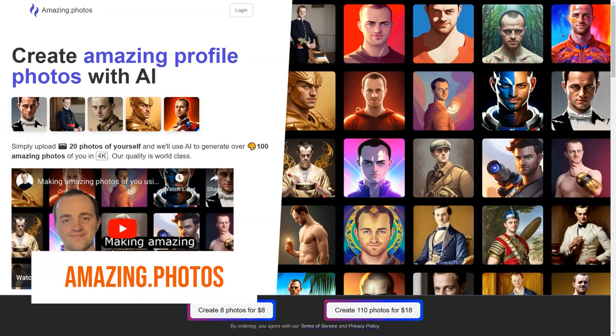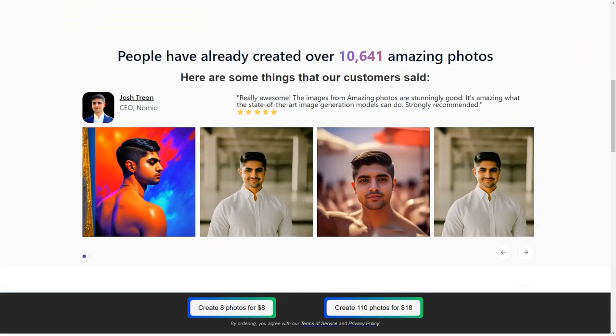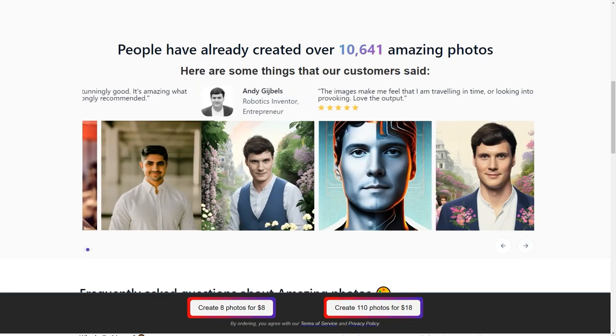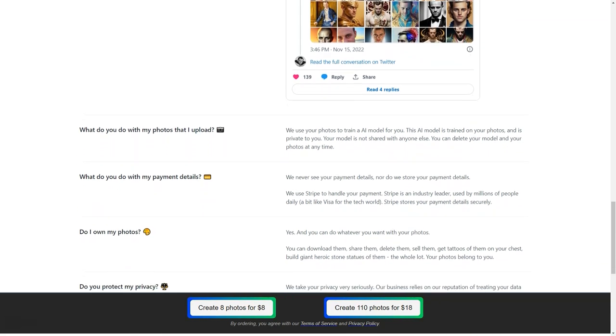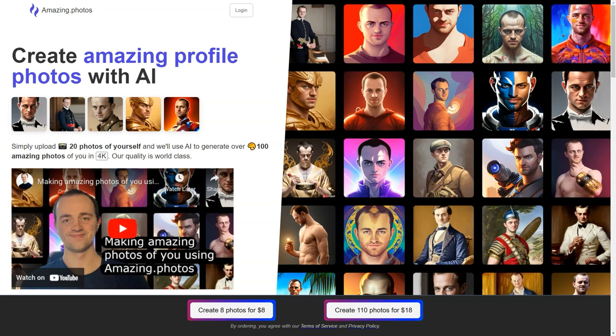When creating an online presence, having a great profile photo is essential. But not everyone has the skills, resources, or time to take a professional image. That's where Amazing Photos comes in. This fantastic platform leverages the power of artificial intelligence to help users create amazing profile photos in just a few clicks. All you need to do is upload 20 photos of yourself and the AI will do the rest. You'll be able to select from over 100 unique images, each with a stunning full HD resolution of 2048 by 2048. You can now have photos that look like a professional photographer took them without ever leaving your home. The AI model is designed to recognize specific individuals, making it perfect for those who want to showcase their unique personalities and styles. Whether you're an influencer, a business owner, or simply someone looking to refresh your profile, Amazing Photos is the perfect solution.